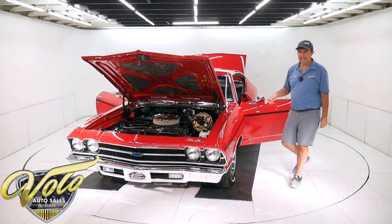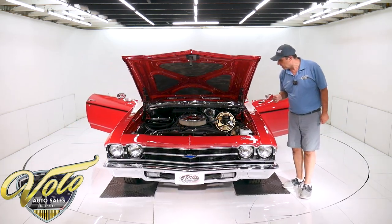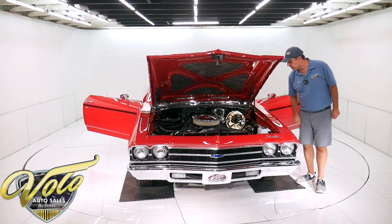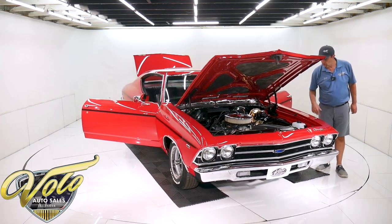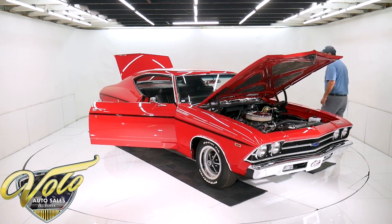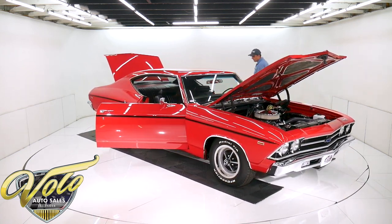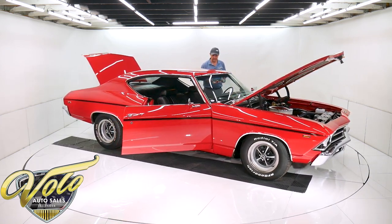It's got Merlin heads and a bunch of good stuff in the motor. The power steering gearbox is replaced. It has boxed control arms in back. If you are fussy and you like a car that's worthy of being parked in your living room, that's this car right here.